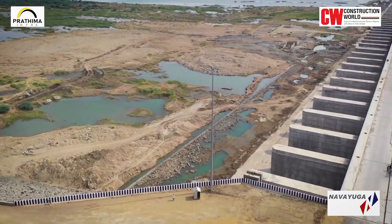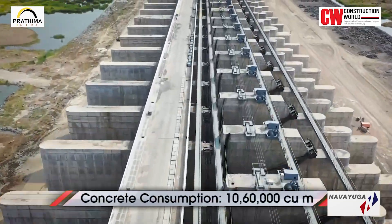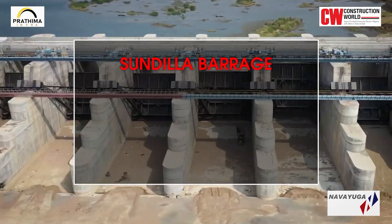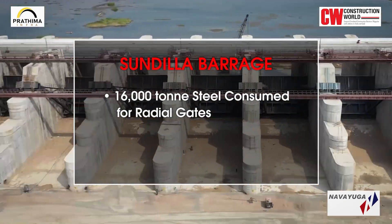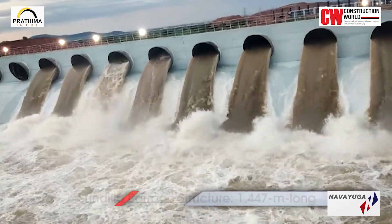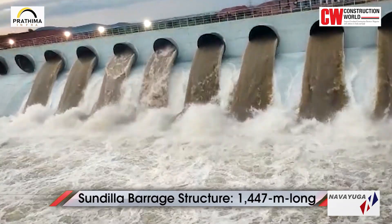For the Sundila barrage, total concrete consumption was about 10,60,000 cubic meters with a steel component of 53,000 tons. Structural steel for the radial gates consumed a massive 16,000 tons and for the stop-lock gates 1,386 tons. The Sundila barrage structure is 1,447 meters long.